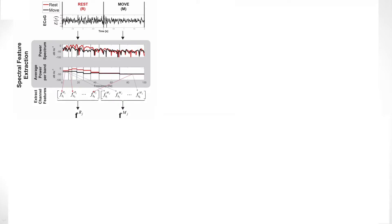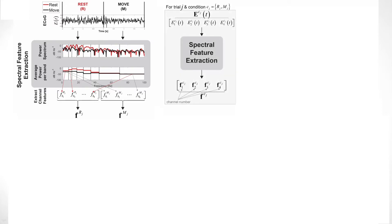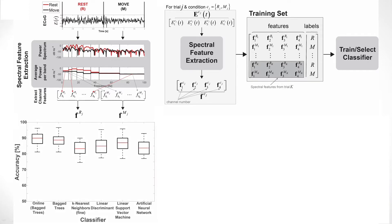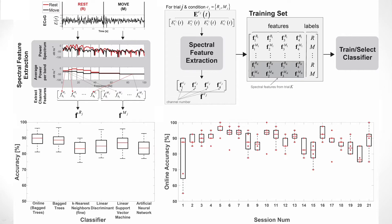We developed a decoder to use these signal features to predict the patient's volitional command to the hand. The raw ECoG from a time channel is shown above during rest and move. The power spectrum is computed between 0 and 100 Hz, and the data was broken down into 8 frequency bins. The average power in each bin was computed and used to create features for rest and move. Features from channels 1 and 3 were combined with power from channels 2 and 4 to create a feature vector. A total of at least 60 trials were used for training many different classifiers, and a bag tree classifier performed best with a median accuracy of approximately 90%. This performance remained stable across 21 sessions, as shown by the box plot on the bottom right.